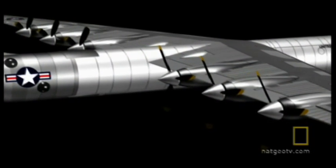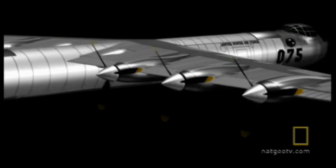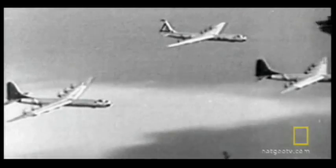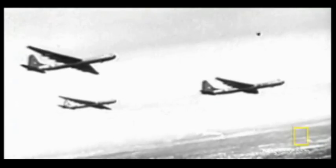Getting the 200-ton bomber into the air required six piston-powered engines with propellers measuring 19 feet in diameter. Christened the Peacemaker, the intercontinental bomber soon became the new icon of American might.